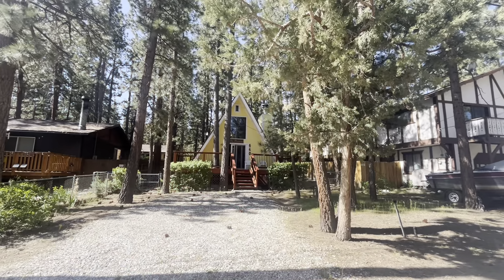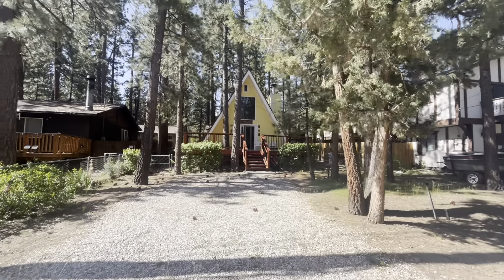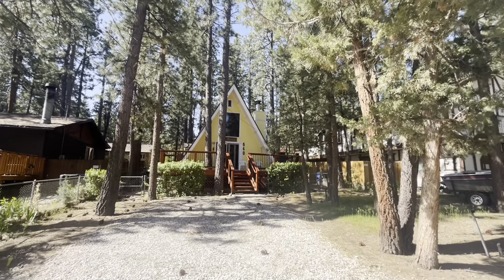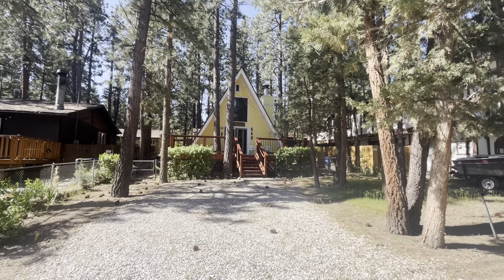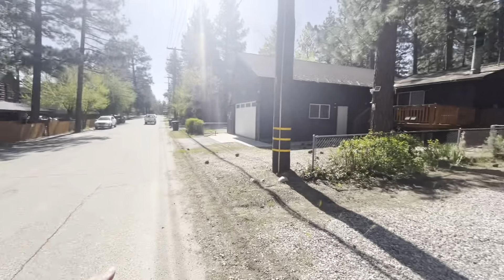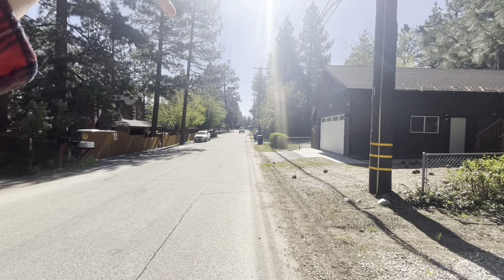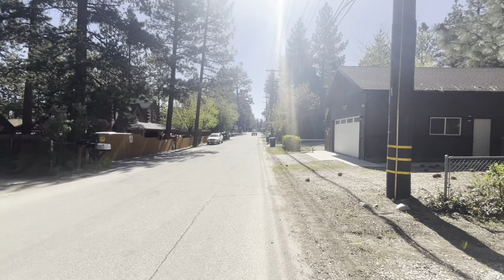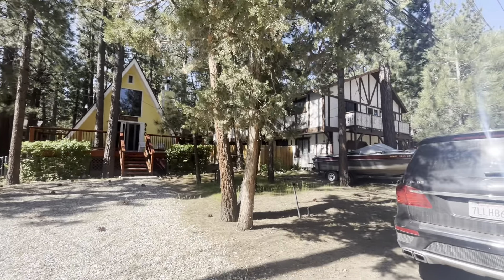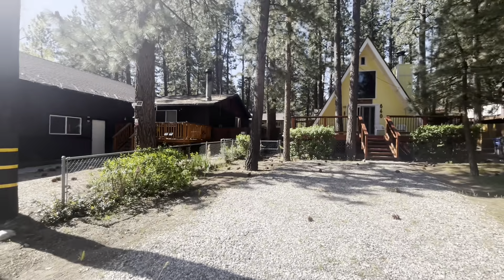Here we are at 640 Irving. Again, I drive by this one all the time. Super cute — I always adore a great A-frame. It's over in the Poets Corner neighborhood of Big Bear City. Right down here past the stop sign, one more block, there's going to be a great hiking trail. Three miles, six miles, nine miles — basically whatever you want to do, right underneath the high school. It's called Maple Hills.